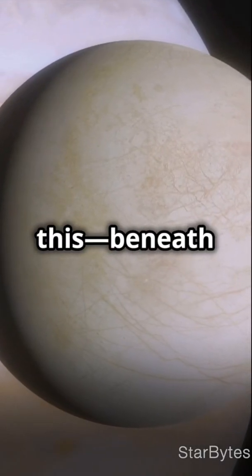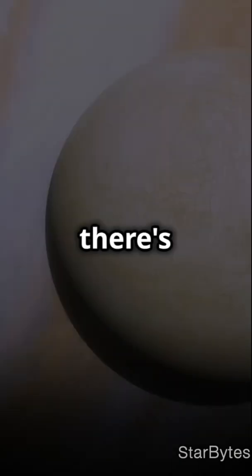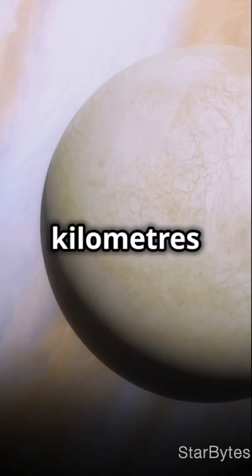And get this: beneath a 150 kilometer thick crust of ice, there's an ocean that's potentially 100 kilometers deep.